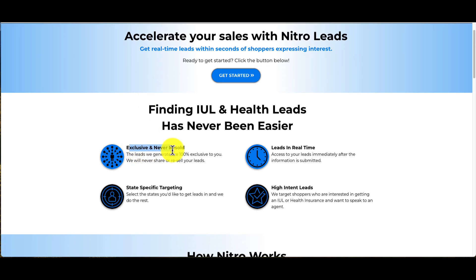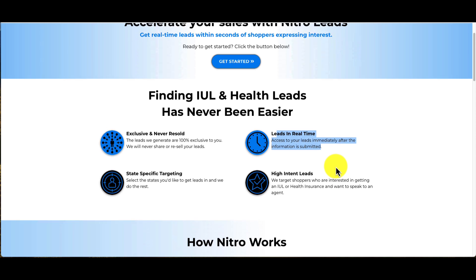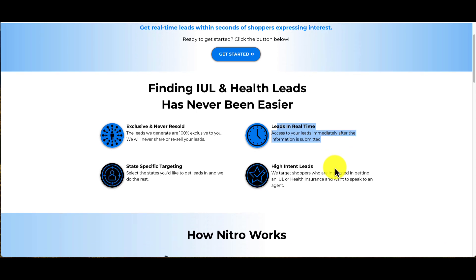These leads are exclusive — they're never resold, so you're the only one getting these leads. You're the only agent getting these. They come in real time: as soon as that lead fills out that form online and requests information, it's going to come in and trickle in immediately.